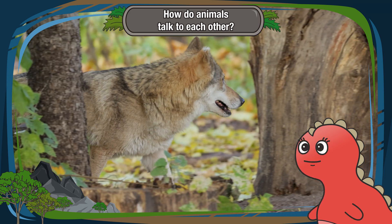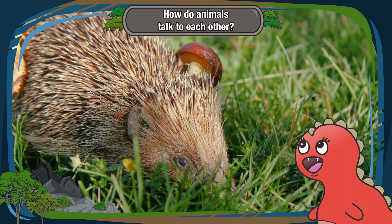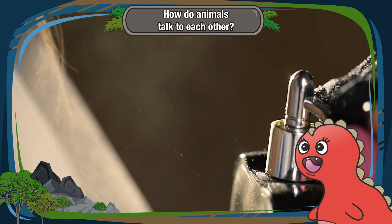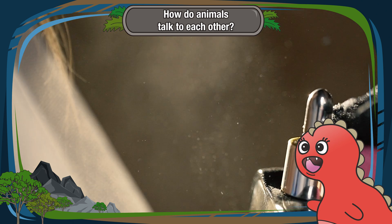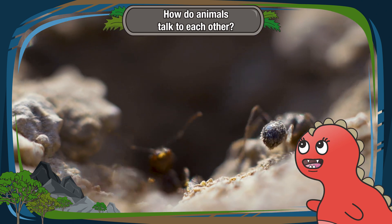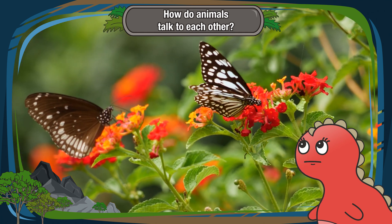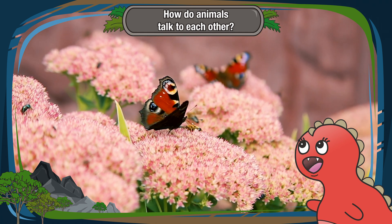Some animals use pheromones to do just that. Pheromones are like magical smells that animals release into the air. It's like leaving a special perfume trail for others to follow. Ants use pheromones to find their way home, and even butterflies use them to find a special someone to flutter around with.